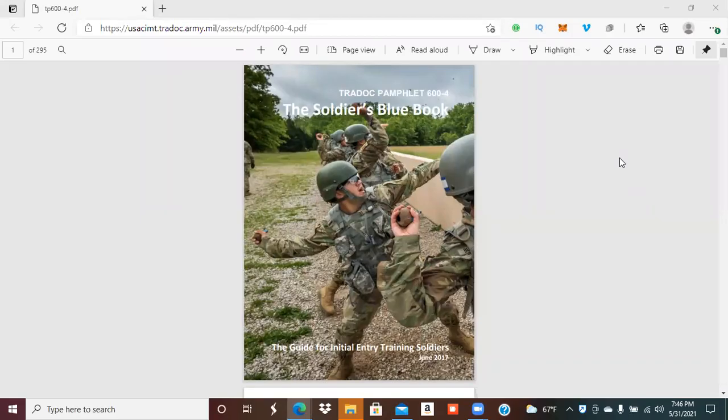What's going on y'all. My name is Donnell Mouse and thanks for coming to my channel. In this video we're going to talk about the Soldier's Blue Book, also known as Training Pamphlet 600-4.